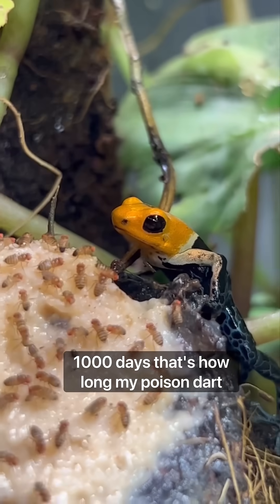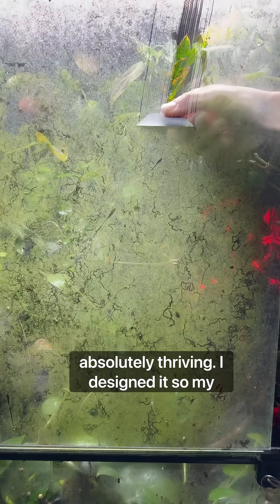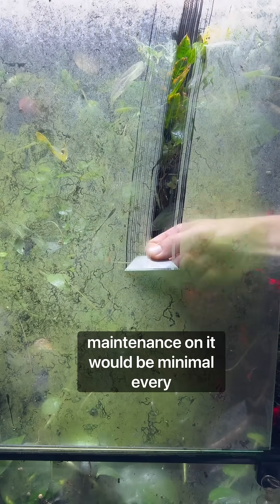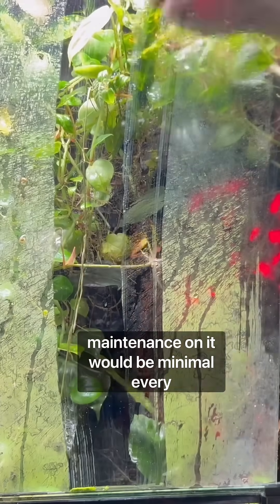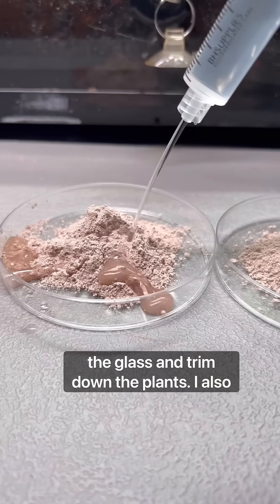1,000 days — that's how long my poison dart frog ecosystem hasn't just been alive but absolutely thriving. I designed it so my maintenance on it would be minimal. Every few months I have to scrape the algae off the glass and trim down the plants.